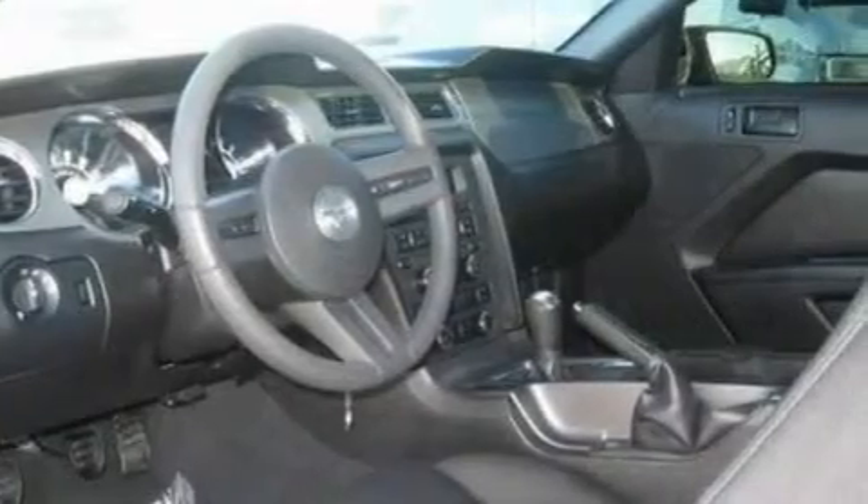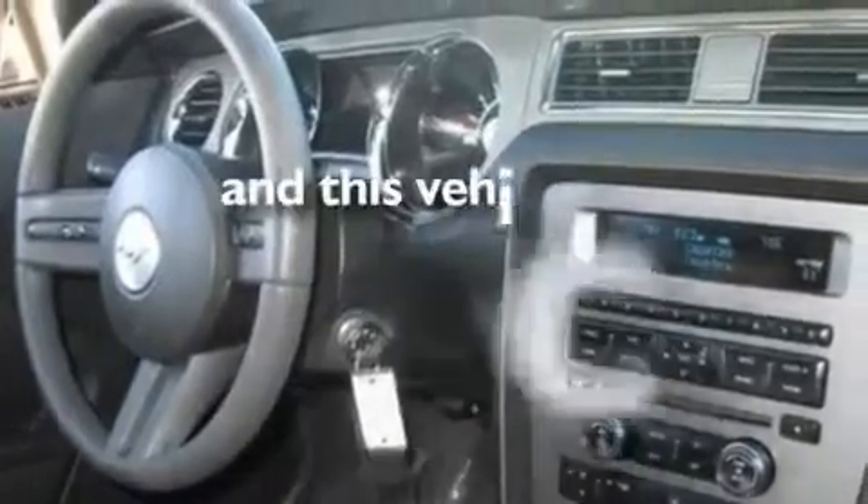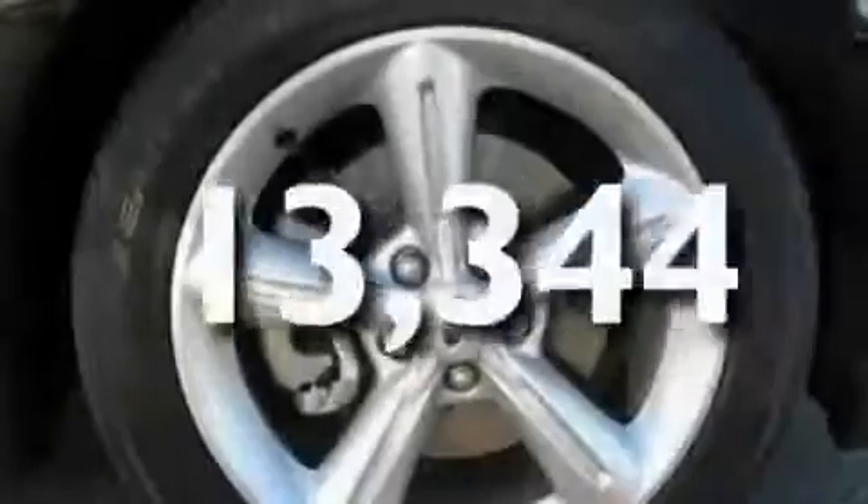Big 18-inch wheels, a low tire pressure indicator, and a rear window defroster. And this vehicle has fewer than 14,000 miles on the odometer.